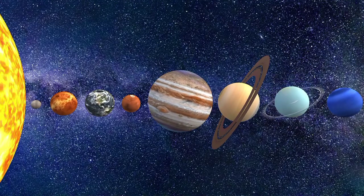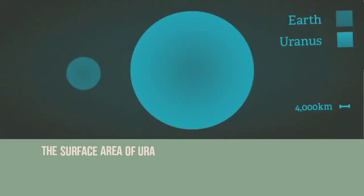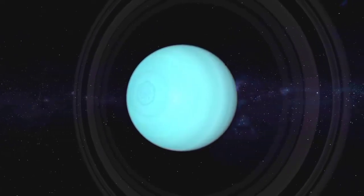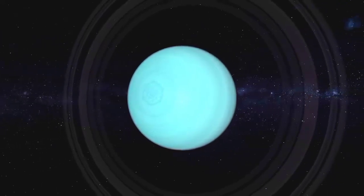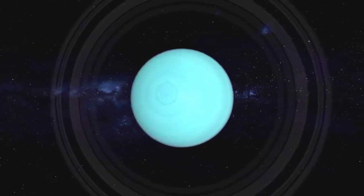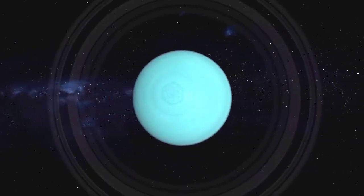How about surface area? The surface area of Uranus is 8.1 × 10⁹ square kilometers. This would let you flatten out almost 16 Earths to cover the surface area of Uranus. The density of Uranus is 1.27 grams per cubic centimeter, which makes it the second least dense planet, after Saturn.